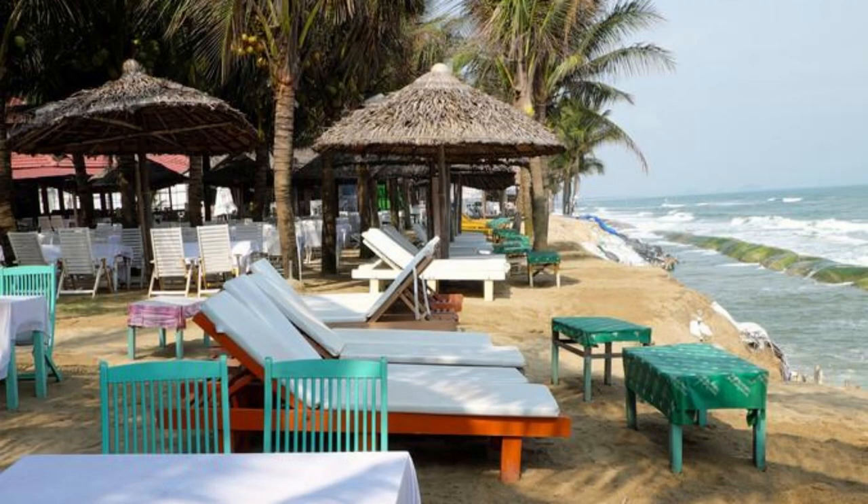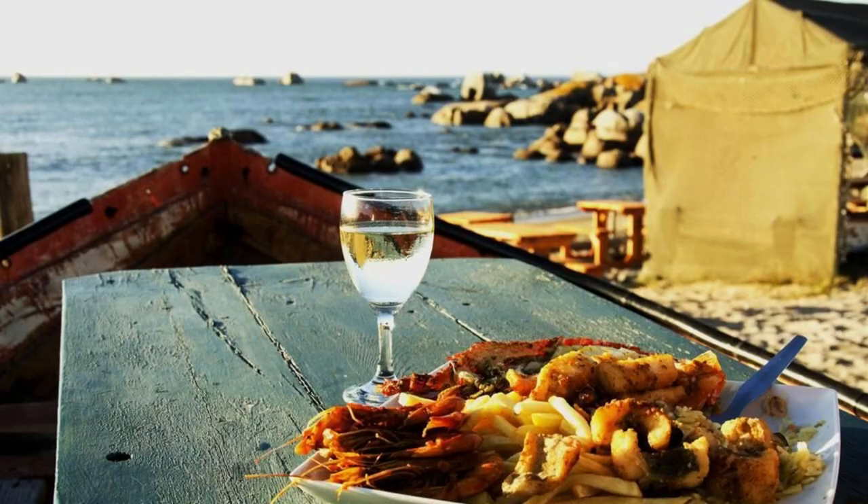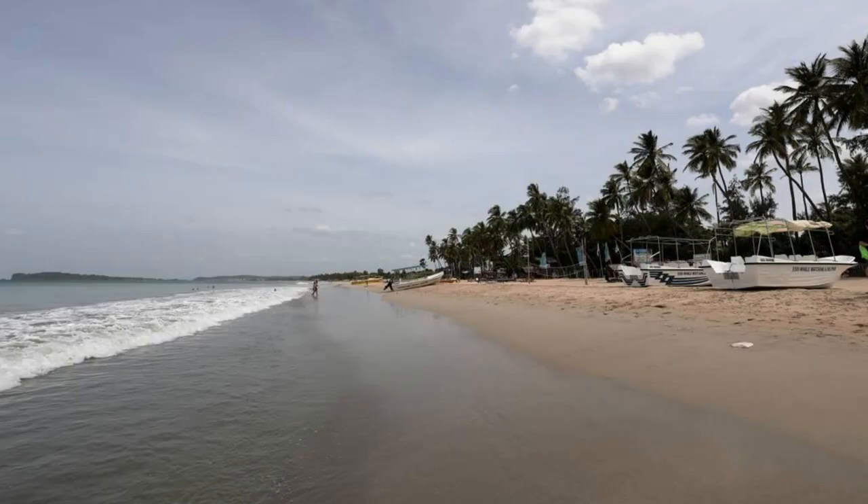Axim Beach. Relax and rejuvenate on the pristine shores of Axim Beach, a hidden gem on Ghana's western coast. Enjoy panoramic views of the Atlantic Ocean and stunning sunsets as you lounge on soft golden sands and swim in the warm tropical waters. Indulge in fresh seafood delicacies, explore nearby fishing villages, or simply unwind and enjoy the laid-back atmosphere of this coastal paradise. Axim Beach is the perfect destination for a seaside getaway in Ghana.